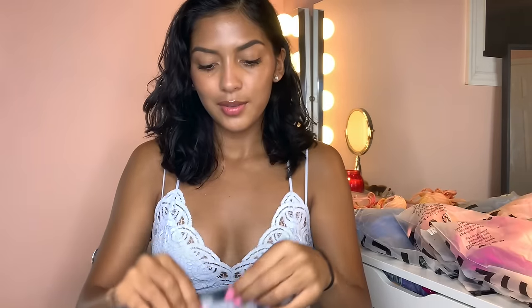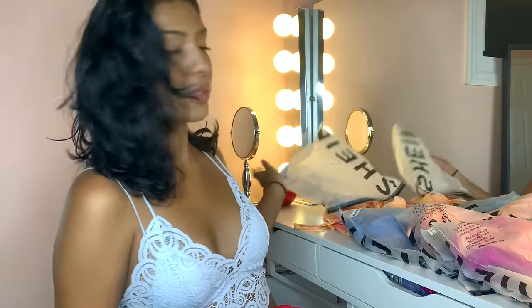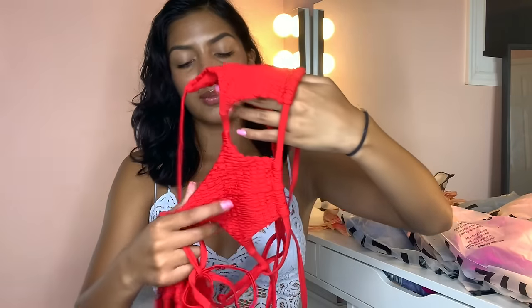I just want to get right into the video. If you're new here, please subscribe — I'm going to be uploading more frequently and doing more hauls. If you have any video recommendations, please leave them down below. I got all of my bathing suits in a size small.